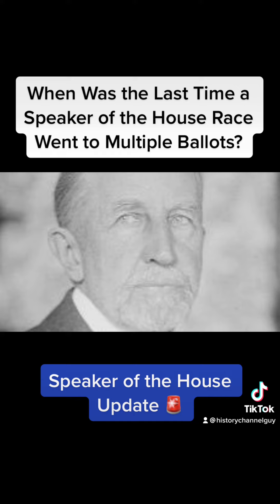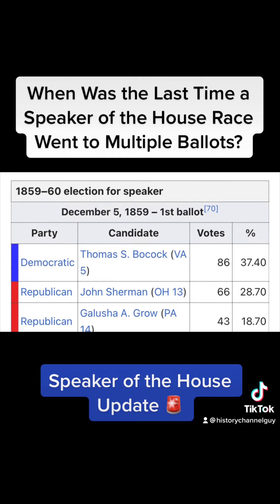Prior to 1923, the last time a Speaker of the House race went for two or more ballots was in 1859 — yeah, right before a frickin' Civil War.